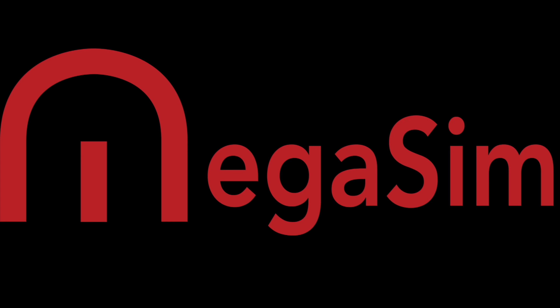Good afternoon, passengers. Megasim. We are on our next episode for the Midland Mainline route coming to Train Sim World 3. This is Beeston.